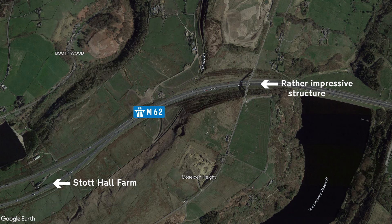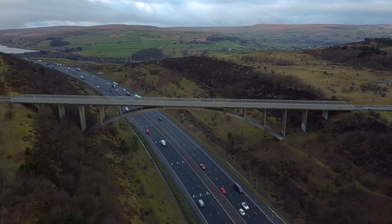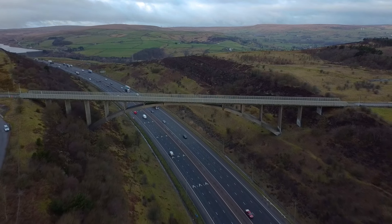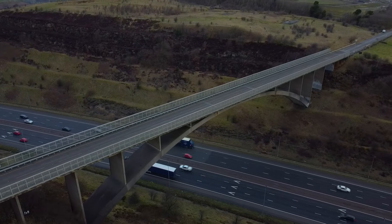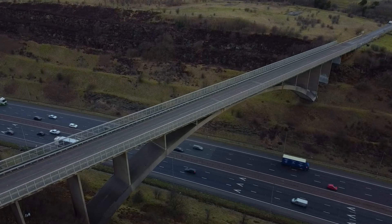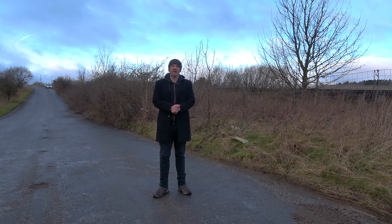A short distance up from the farm is this rather impressive structure, Scammonden Bridge. It took three years to build, opening in 1970, and at the time of its construction was believed to be one of, if not the biggest, concrete single span structure in the world. It's 200 metres in length with a single span of 120 metres. It sits 120 feet above the motorway and due to its position has been designed to withstand wind speeds up to 110 miles per hour.